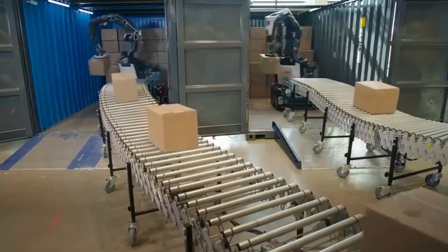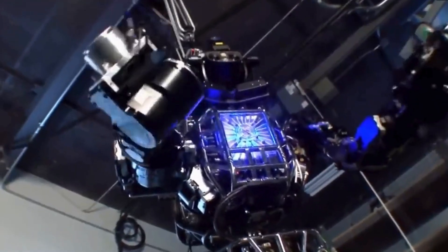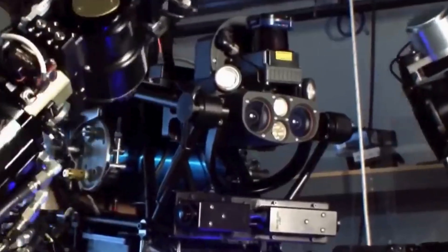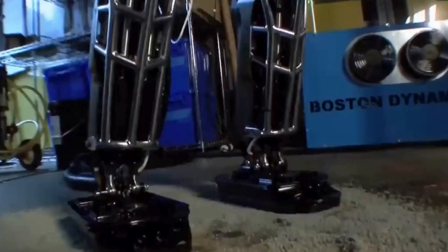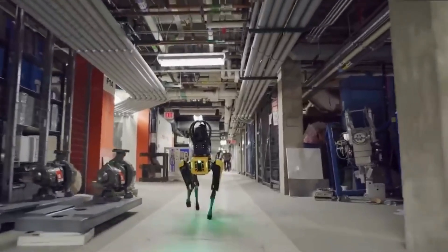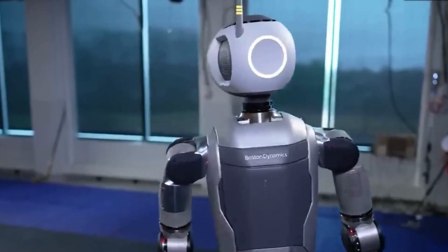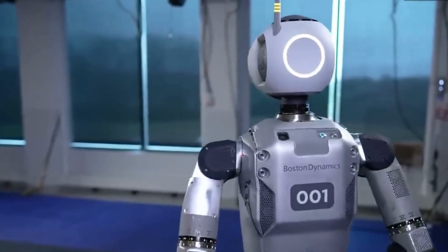Atlas is packed with cutting-edge technology. It features hydraulic actuators that give it remarkable strength and agility. Its advanced computer vision system allows it to understand and navigate its surroundings, while its AI-driven control system helps it make split-second adjustments. The result? A robot that moves more like a human than ever before.